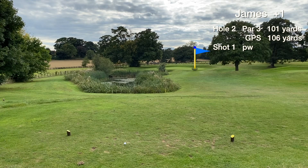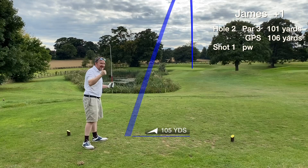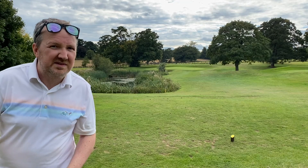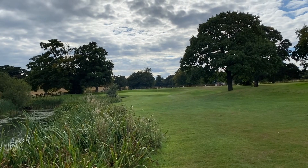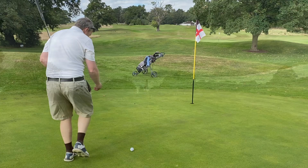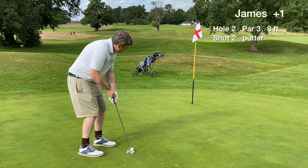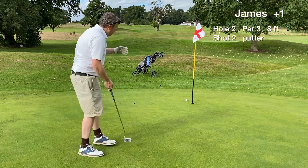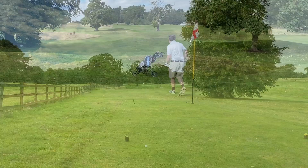Hole two, it's 106 yards, front edge is 99, pin's at the front right. Just going to go right at it with the pitching wedge, hopefully pitch it quite close to the hole. Really happy the pin was on the right here — it kind of takes the water out of play. We get a second green in regulation. It dropped and stopped, just past the flag, about a 10 to 12 footer. It lips out, so close to making the birdie. We tap in and the first par of the day goes on the scorecard.